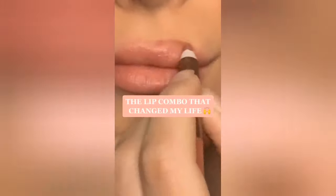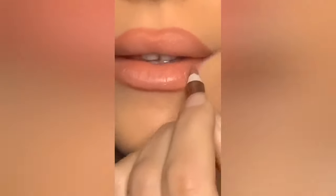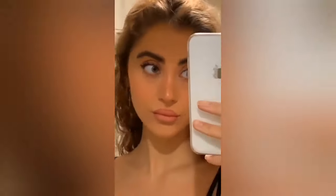The best lip combo ever: the Charlotte Tilbury Lip Liner in the shade Super Size Me, with the Maybelline Matte Lipstick in the shade 540. Just do yourself a favor and go get it.